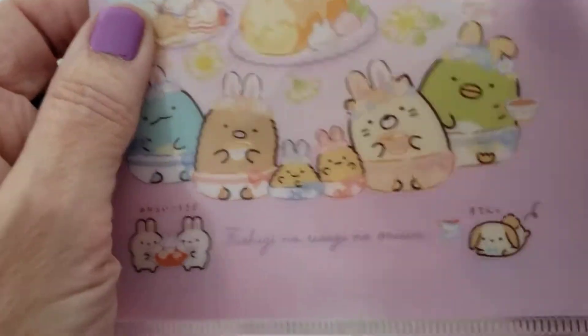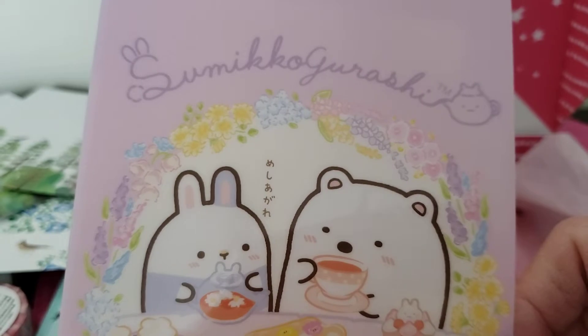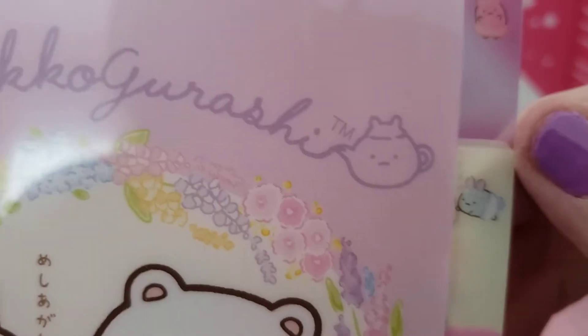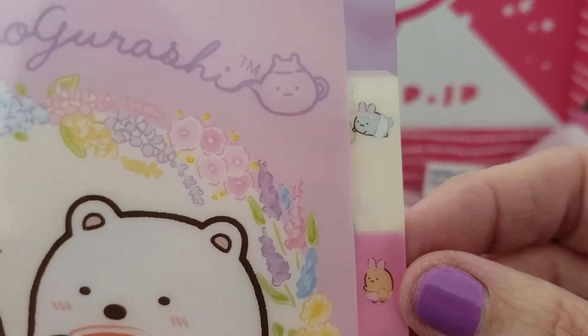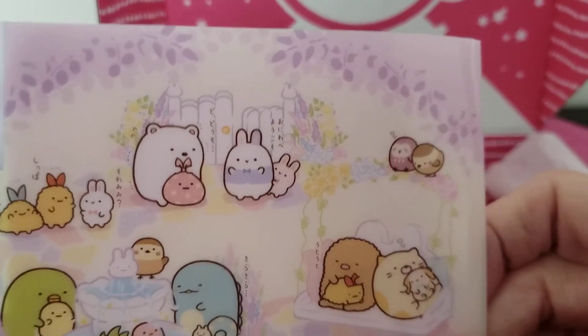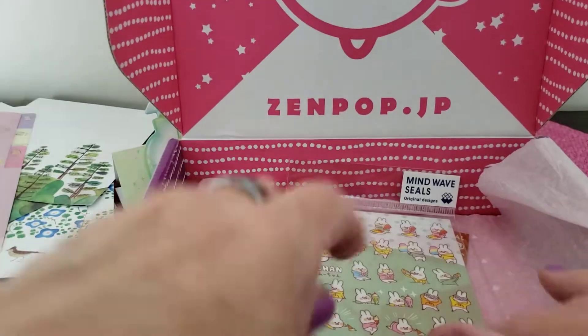And what do we have here? Oh, this is our little clear file. You can put those little papers right in there. There's a little divider — put those cute little papers in there or some stickers. It's clear plastic. Look at the little characters on it — they're drinking and having some snacks. That's cute, perfect for storing that paper.